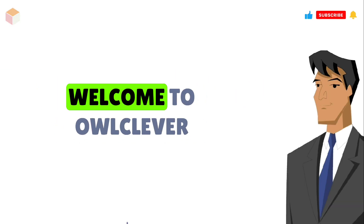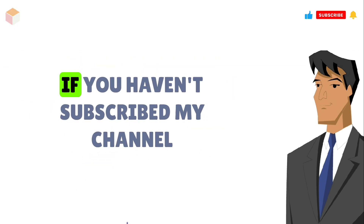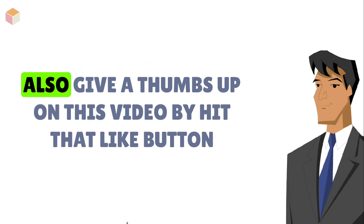Hey there, my awesome viewers. Welcome to Alclever. Today, I'm going to share some valuable interview tips for all you freshers out there. I've got 10 years of experience under my belt, so you know you're getting the good stuff. If you haven't subscribed to my channel, go ahead and subscribe now and hit the bell icon to get the latest notification on interview tips and tricks. Also, give a thumbs up on this video by hitting that like button.